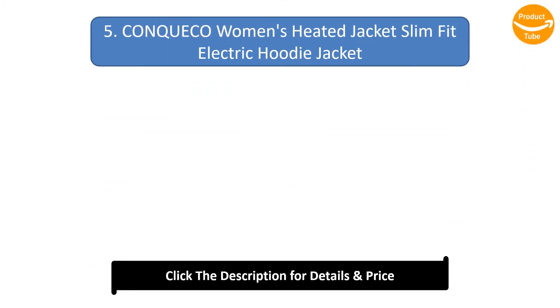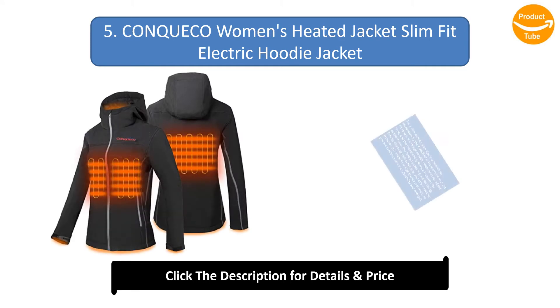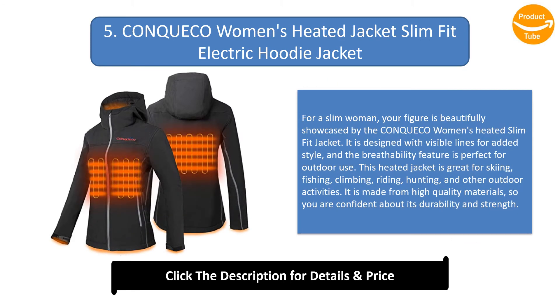Number 5: Conco Women's Heated Jacket, Slim Fit Electric Hoodie Jacket. For a slim woman, your figure is beautifully showcased by the Conco women's heated slim fit jacket. It is designed with visible lines for added style, and the breathability feature is perfect for outdoor use. This heated jacket is great for skiing, fishing, climbing, riding, hunting, and other outdoor activities. It is made from high quality materials for confidence in its durability and strength.